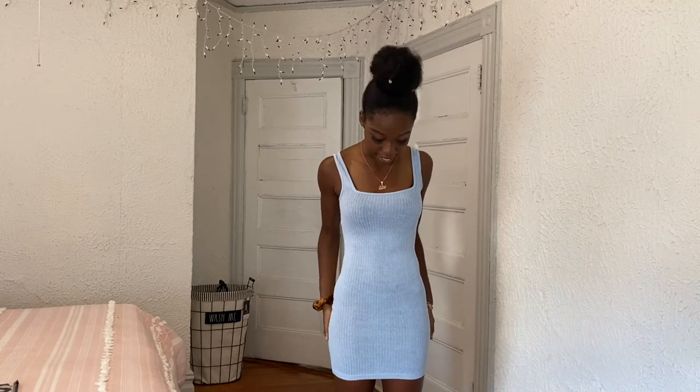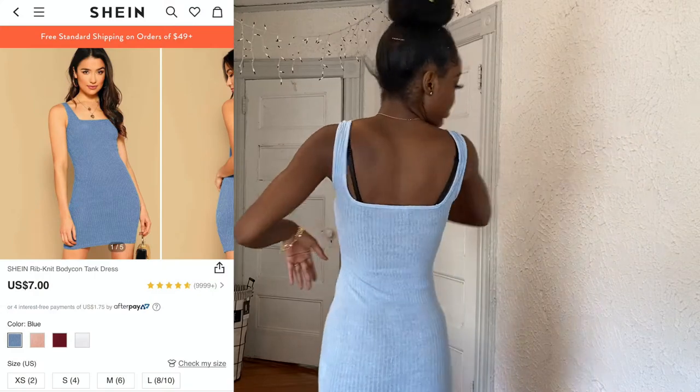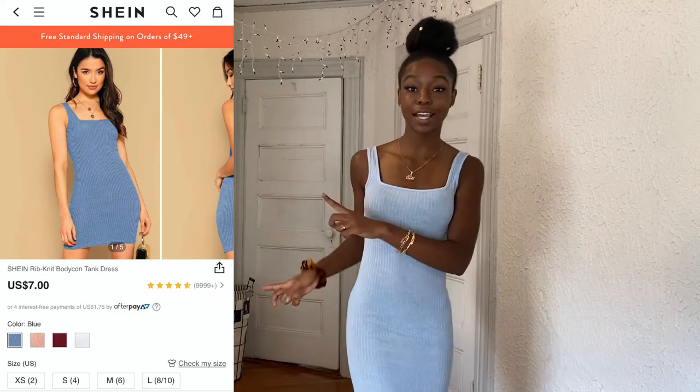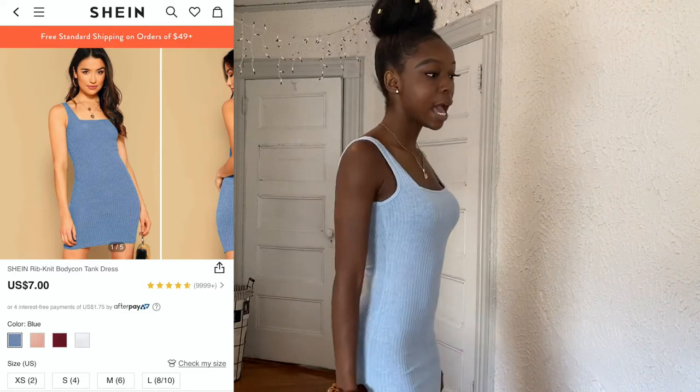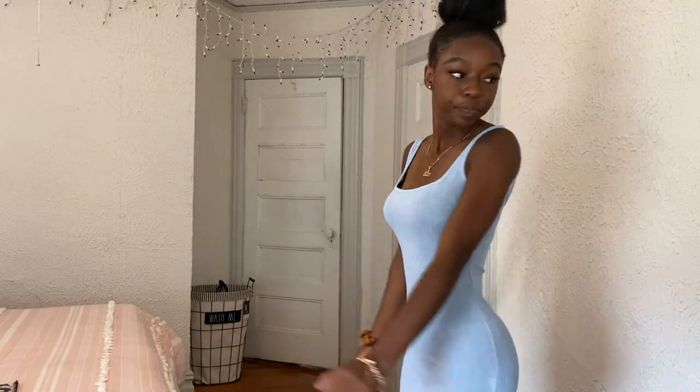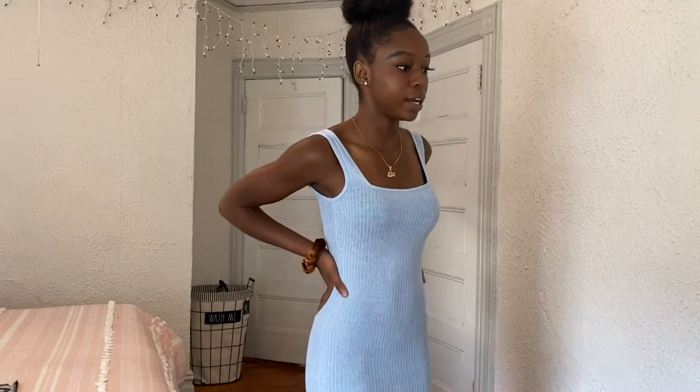This is the last dress — and the type I'm actually used to wearing. It's a bodycon dress, medium length, not too short or too long. I love how it fits in the back, really gripping on well. It's a small or extra small. I like the blue color. The quality is medium — I was scared it would be see-through like some bodycon dresses from sites like this, but it's not completely see-through, which is great. I'd wear this to a party.